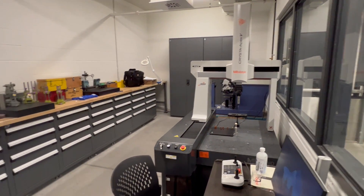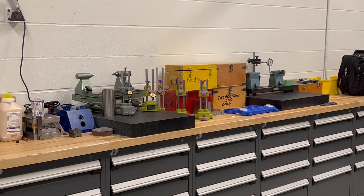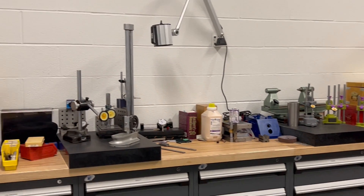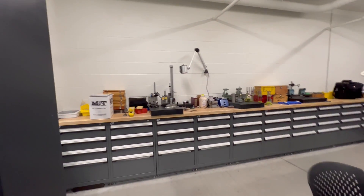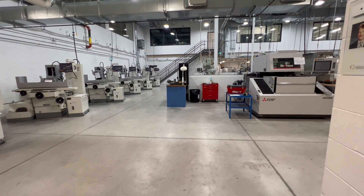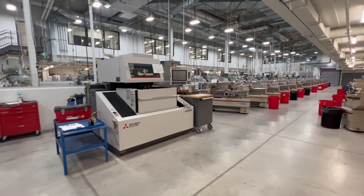In the inspection lab there's a nice CMM machine, squaring fixtures, precision measuring tools, and a wire EDM machine.